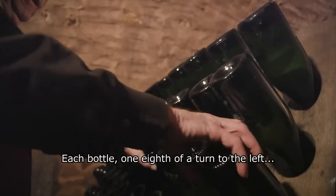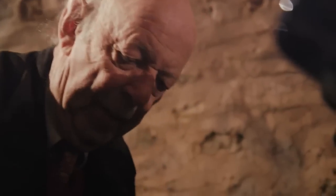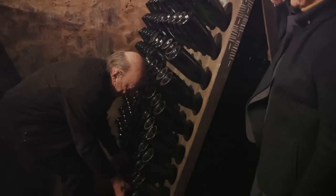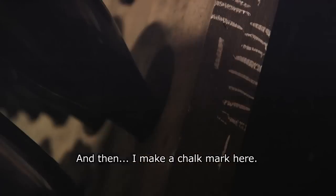The bottles are turned one eighth to the left. And then? Then I make a little trace.